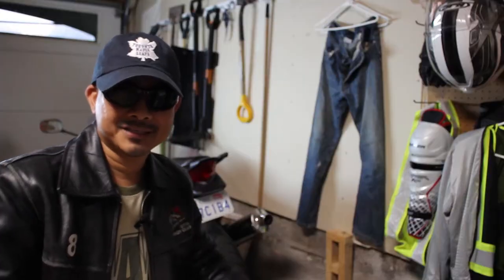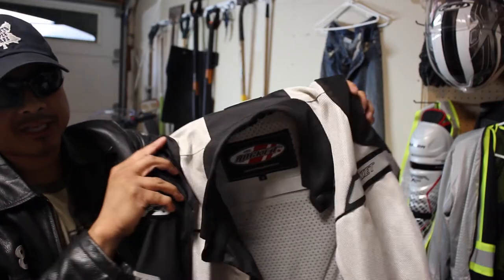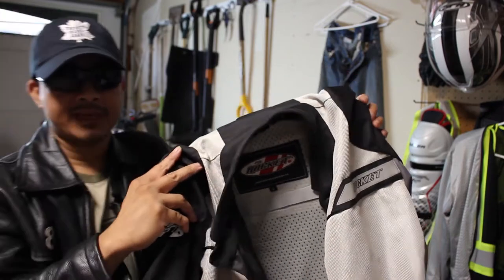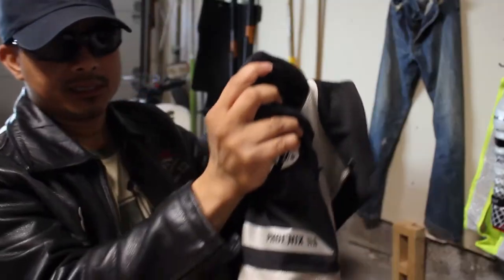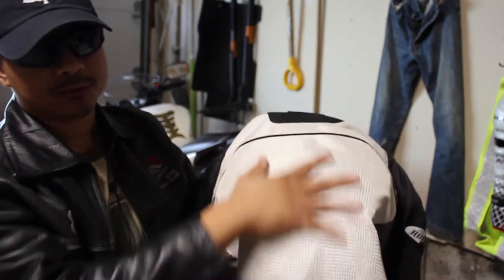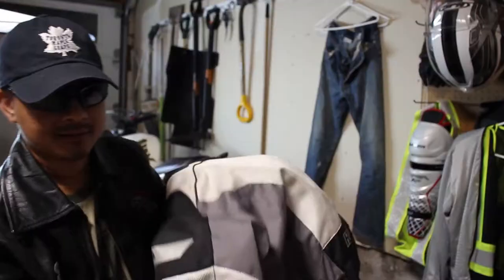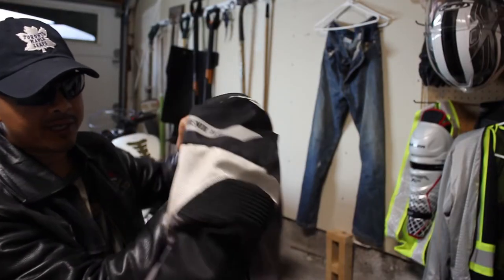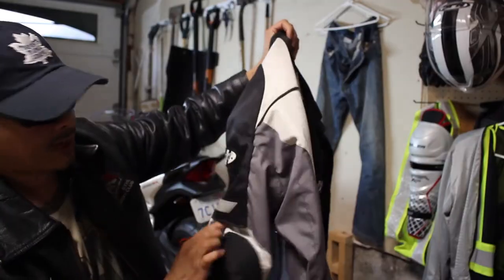My favorite riding jacket is this insulated black leather jacket. It's not an official riding jacket but it's good enough to protect me from abrasion. This is my textile riding jacket, which was recommended to me by the sales rep at the local motorcycle shop. It has CE armor to protect my back, spine, and elbows. It has a removable inner lining for extra airflow when riding in hot weather, and it also has reflective material for higher visibility.